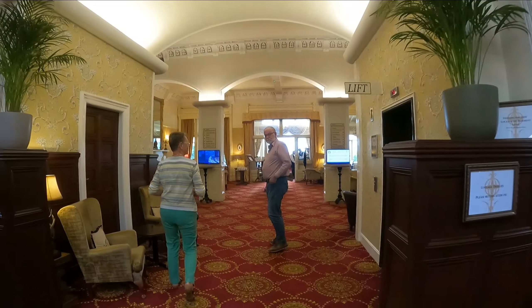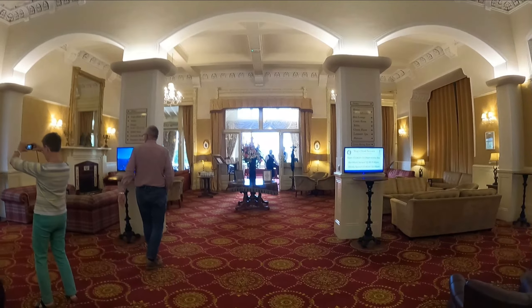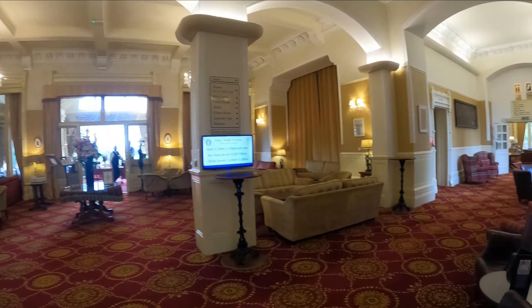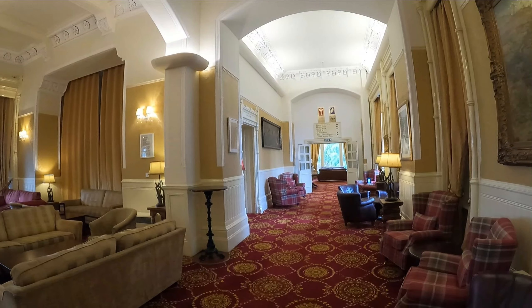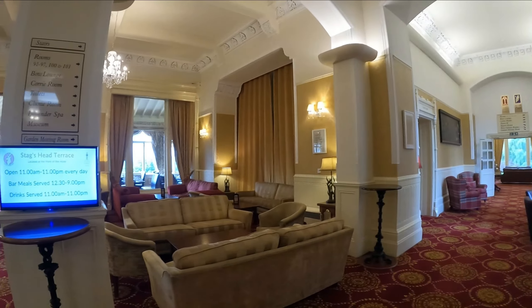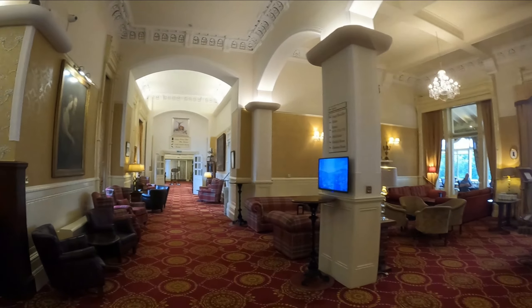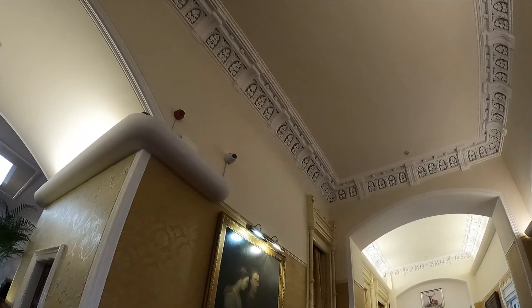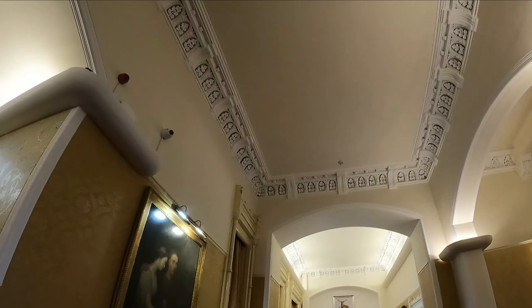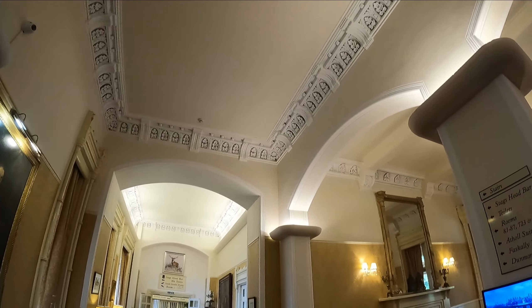This place is beautiful, isn't it? There's where we're going to have breakfast straight ahead. They have a couple bars and lounges and all kinds of chairs. This is a beautiful restoration. What amazes me is all that work up there is hand done in plaster.